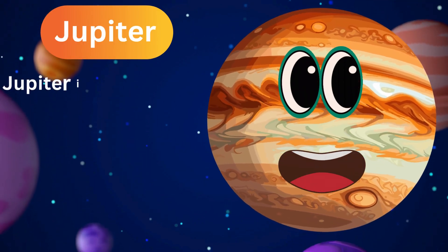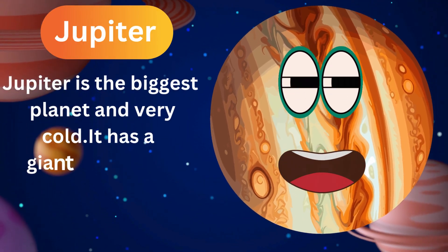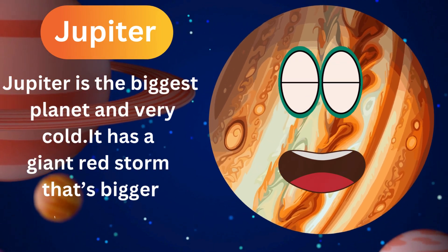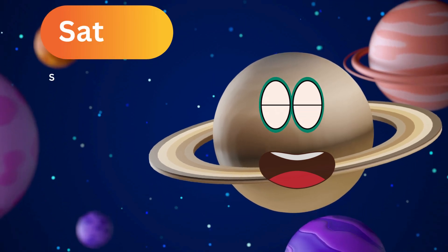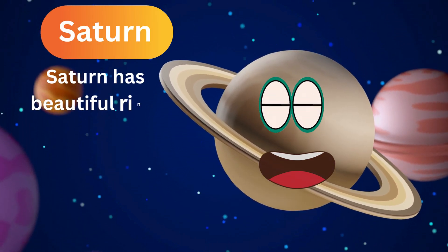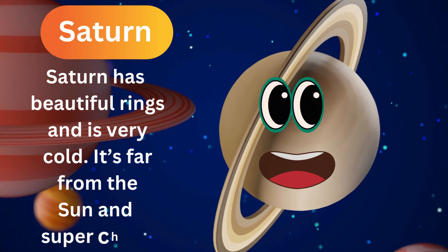Jupiter is the biggest planet and very cold. It has a giant red storm that's bigger than Earth. Saturn has beautiful rings and is very cold. It's far from the sun and super chilly.